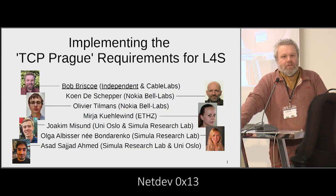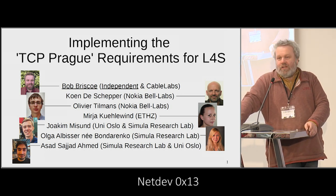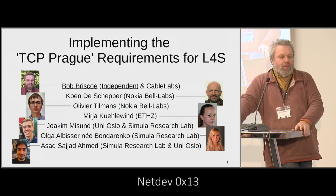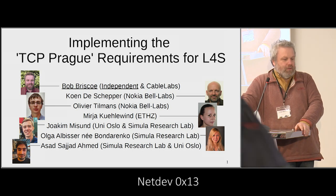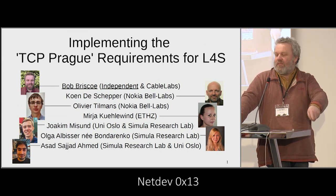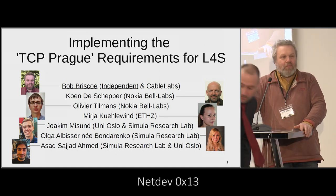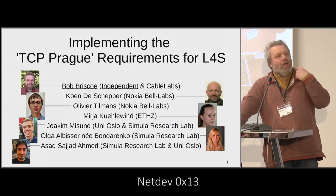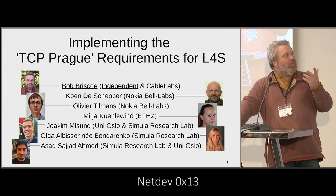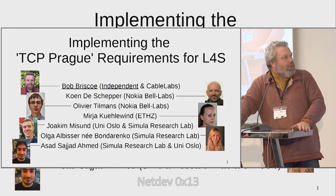We're coming in because we're being pushed back a bit and there's a lot to get through. This is about implementing the TCP Prague requirements for L4S. I changed the title — I only uploaded the slides with the new title. I'm trying to get away from 'TCP Prague requirements' and just call it the Prague requirements because it also covers real-time media. So anyway, that's all the authors.